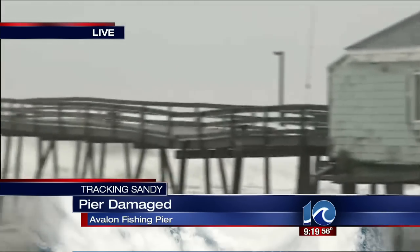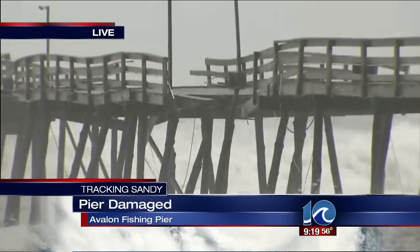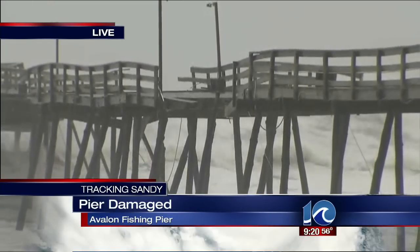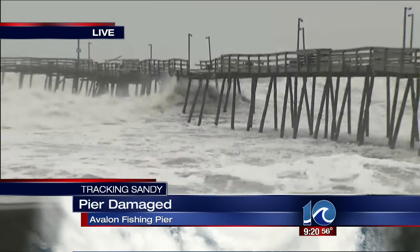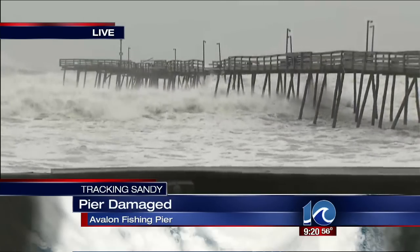What do you think about that pier being cut in half? It's sad. It's been here for a long time. Do you live here? I do. Tell me — this is a big part of this community. It is. I want to say it's like a landmark here. Yeah. Thank you very much, I appreciate it.